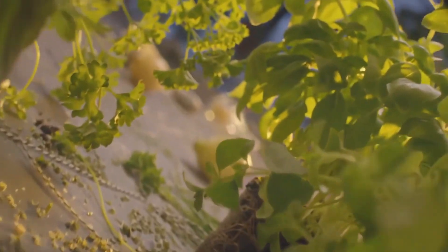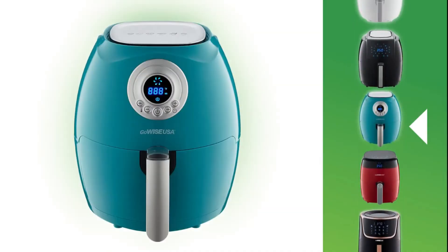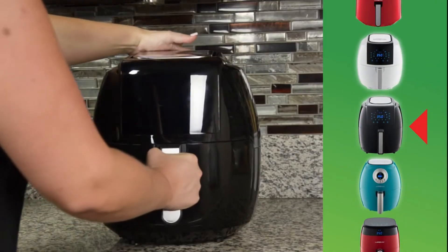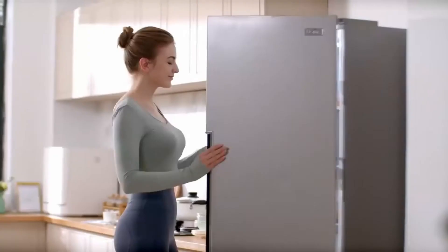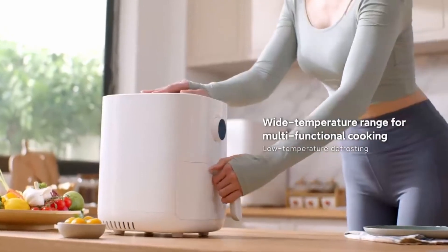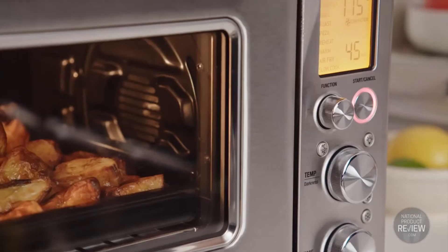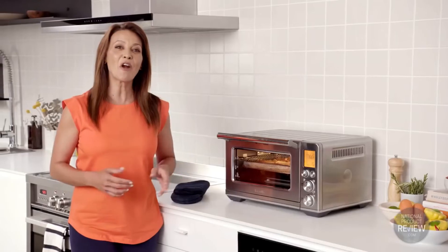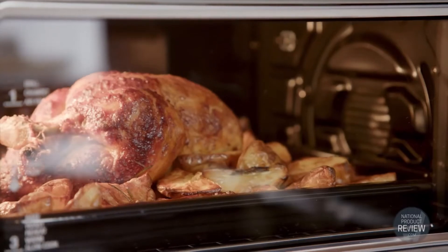Top 5 Best Cosori Air Fryers. Are you looking for a Cosori Air Fryer? In this video, I will show you the Top 5 Best Cosori Air Fryers. This list is according to my hours of research and also based on my opinion. If you want more detailed information and updated pricing on the products to be mentioned, make sure to check the links in the description box below. Now, let's get started!